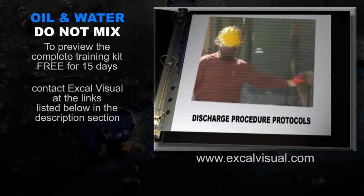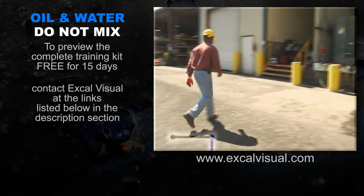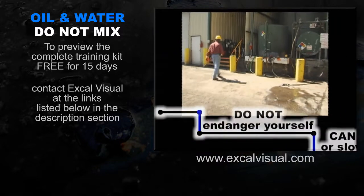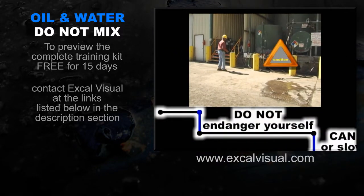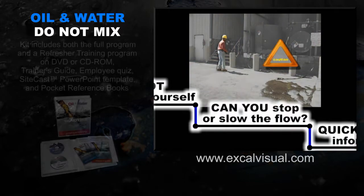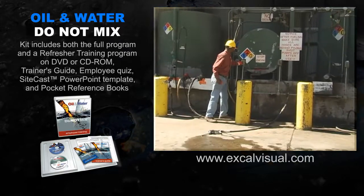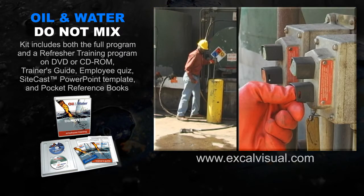Let's review what just happened. If you discover an uncontrolled spill, the first rule is do not endanger yourself. If the leak is continuing, try to stop or slow the flow. If a pump or open valve is causing the leak and you can stop or slow it without risking exposure or injury, do so.